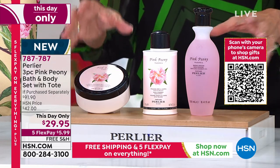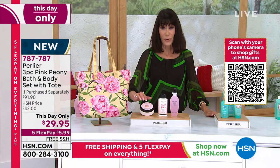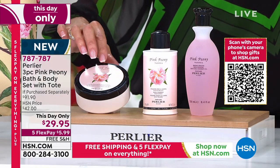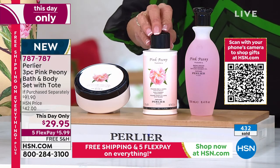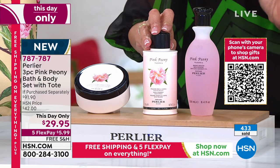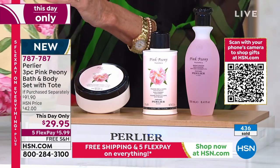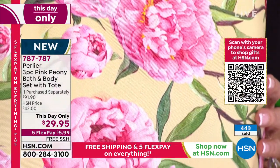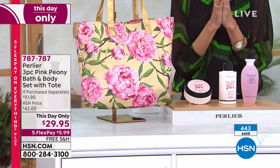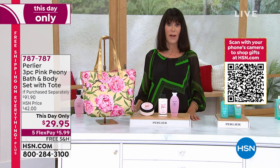No one has seen this — this is the original Pink Peony, only here. Look at what you're getting: the beautiful body cream — body cream alone is $31; the body powder that emulsifies into a liquid, $19.95; the body gel at $20.95; and the gorgeous bag with stunning, romantic pink peonies. A $91.90 value at the HSN price of $42, and today just $29.95. Fly to the phones — do not buy just one.